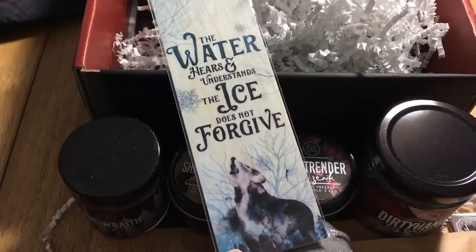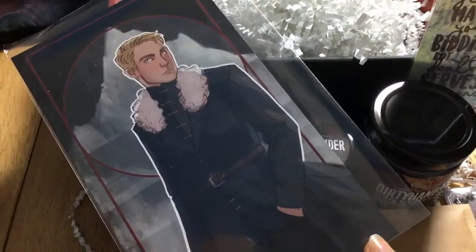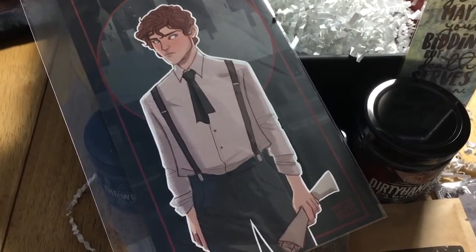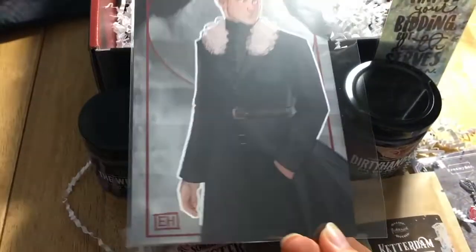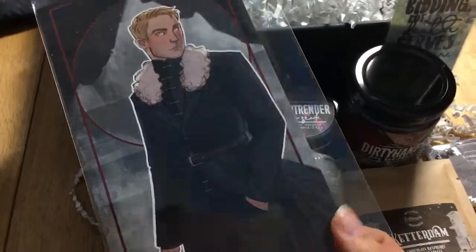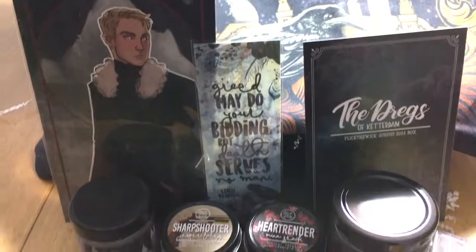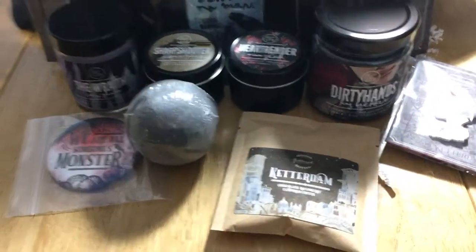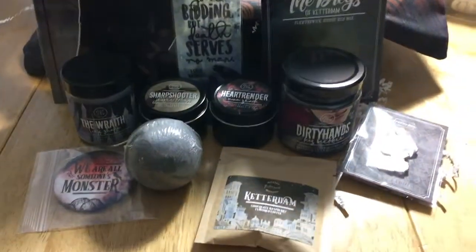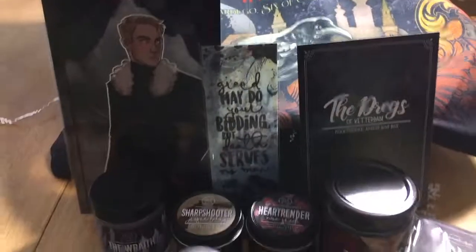This side is artwork by Dreamy and Co and the other side is artwork by Auntie Reeds. Final item is a double-sided art print — Matthias Helvar and Nina Zenik — both sides art by Emeline. They're so pretty. I don't know which side I want to have showing. As I can't get the large art print to unroll properly, I'm just showing you the rest of the box. Oh my gosh, it's absolutely amazing. I love this box — Flick the Wick. Look at that pin, oh my gosh, it's just so pretty. I love everything, I'm so happy I got this box. Thank you so much.